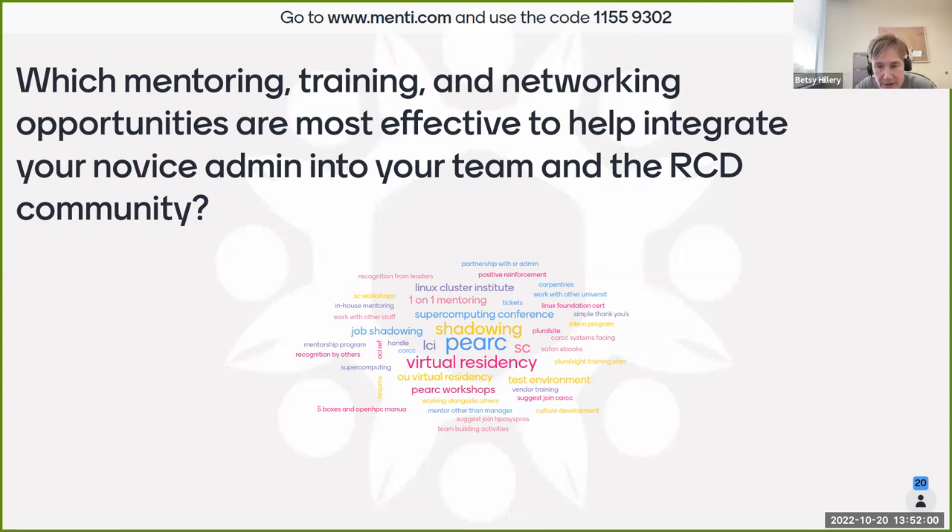Is there interest in helping us further this work? We would look at things already available like the Linux Cluster Institute and the virtual residency, and try to find one common non-biased place where these materials are accessible to the community. Kyle confirmed he's always willing to help out with this kind of thing. Brian and Betsy promise not to make it painful.